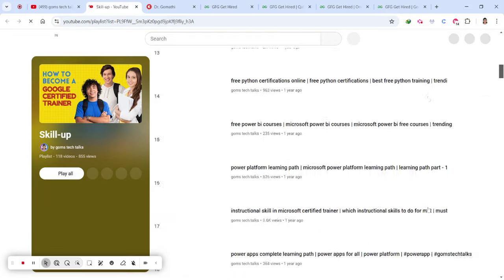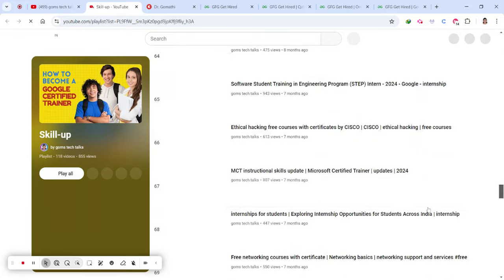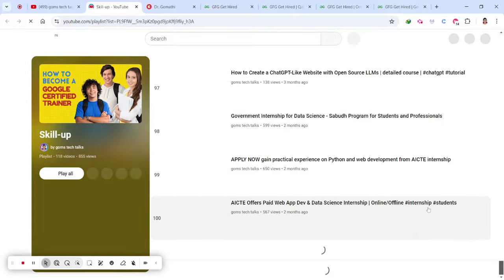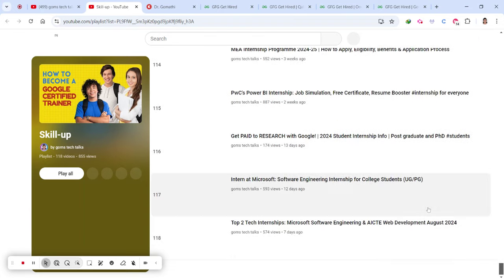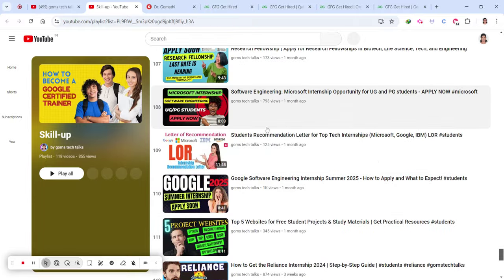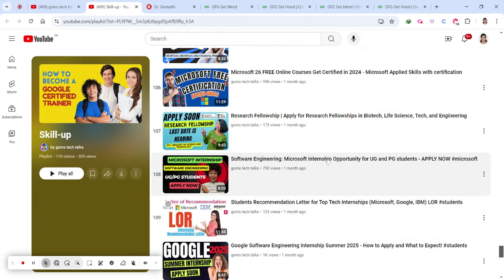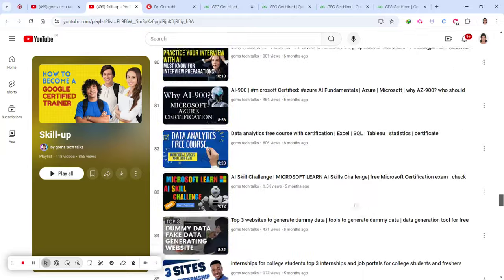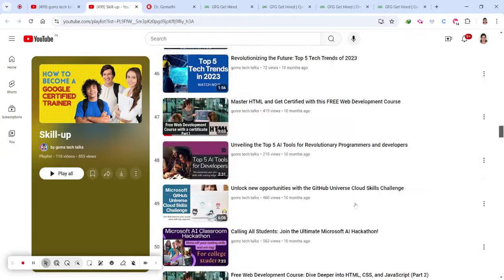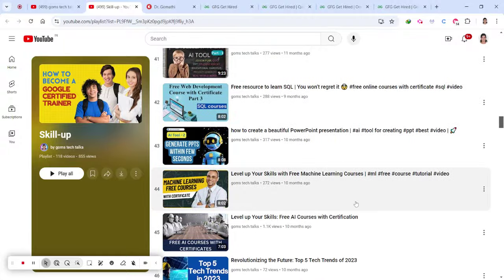The letter of recommendation is essential for everyone — not only for jobs but also for internship applications. I have also shared the link in the description. In the playlist you can find lots of free resources including Python and SQL, so you can go ahead and check it.